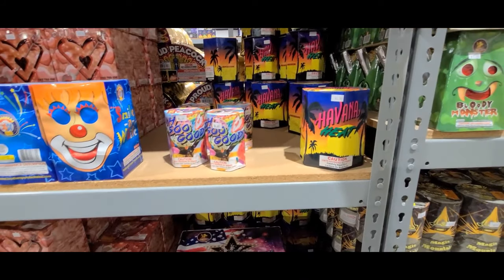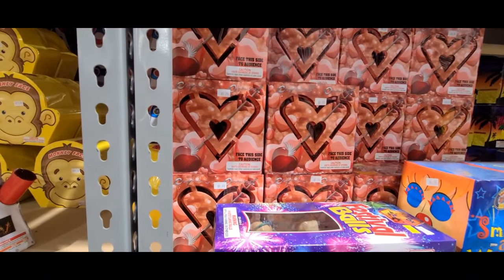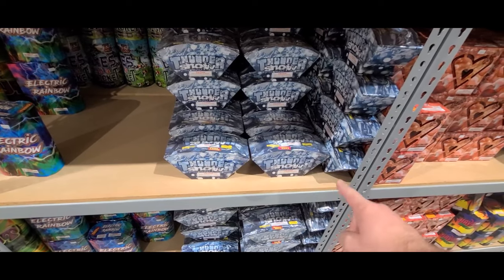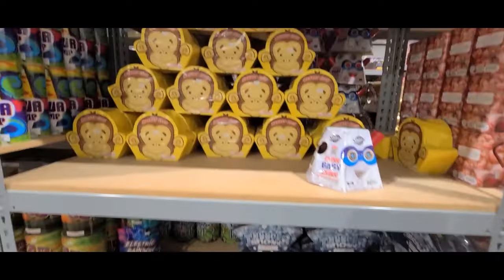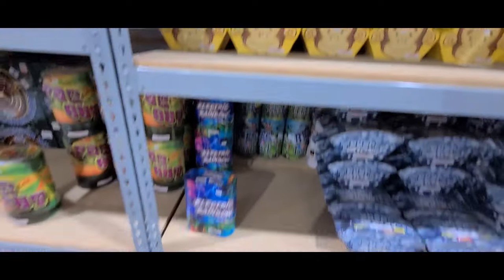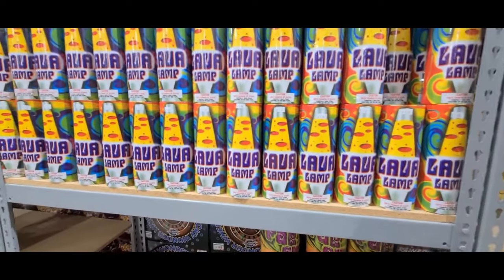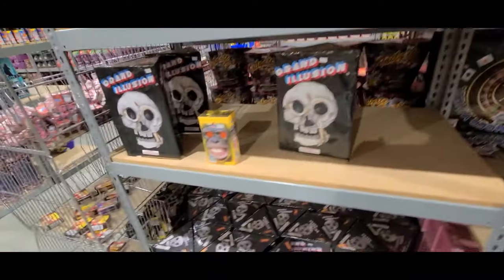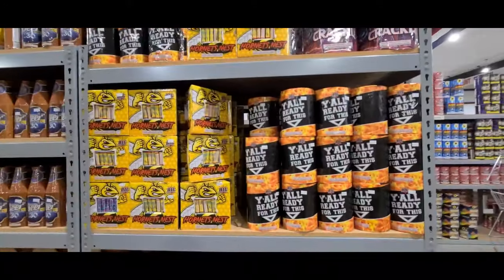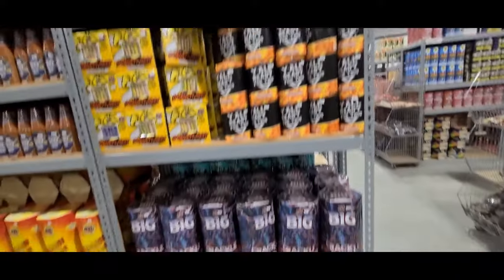Havana Heat — 7 bucks. Cupid's Crush — 10 bucks. Thunder Snow — I actually got that in Indiana, that one was pretty sweet, I like it — 15 bucks. Monkey Face — 12 bucks. Electric Rainbow — 13 bucks. Far Out — 18 bucks. Lava Lamp — 8 bucks. Grand Illusion — 30 bucks. Y'all Ready for This — 7 bucks. Hornet's Nest — 14 bucks. Big Crackle — 20 bucks.